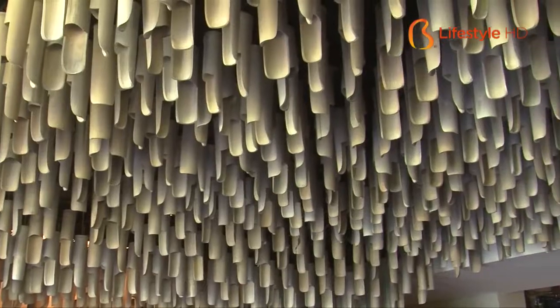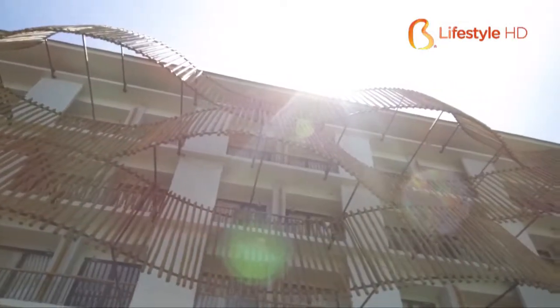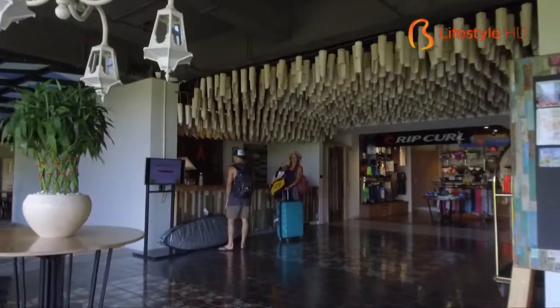On top of that, bamboo ornaments dominate some parts of this area, like the facade and roof part of this hotel's lobby. This view can be enjoyed while you're checking in.